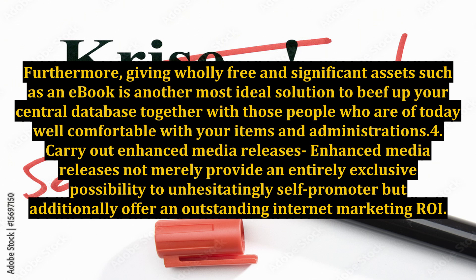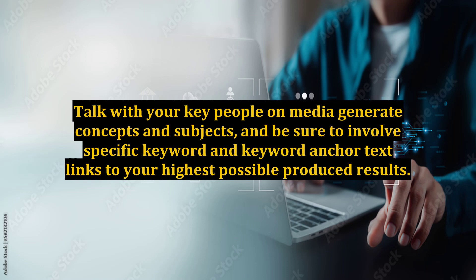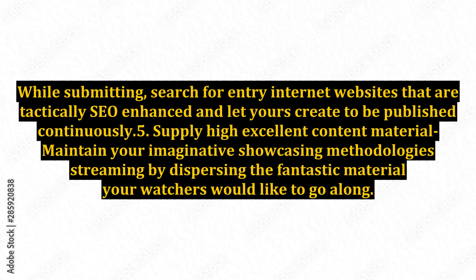Number four: Carry Out Enhanced Media Releases. Enhanced media releases not merely provide an entirely exclusive opportunity to confidently self-promote, but additionally offer an outstanding internet marketing ROI. Talk with your key media contacts, generate concepts and subjects, and be sure to include specific keywords and keyword anchor text links to your highest-performing results. When submitting, look for submission websites that are strategically SEO-optimized and allow yours to be published continuously.